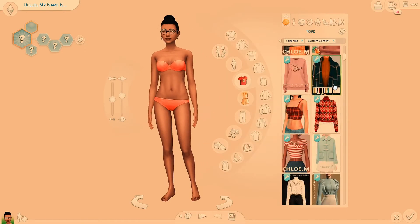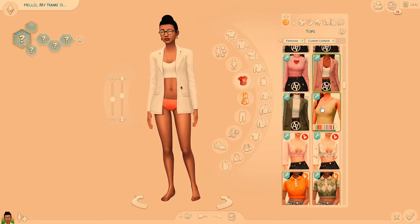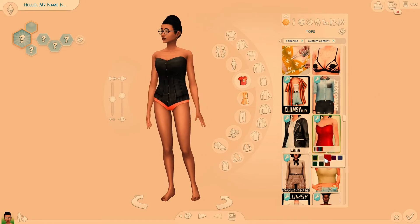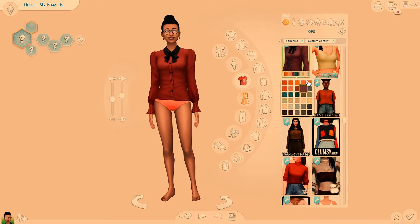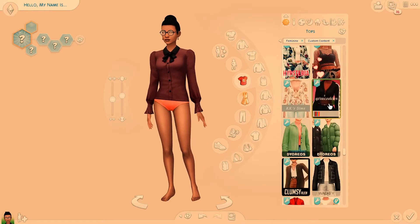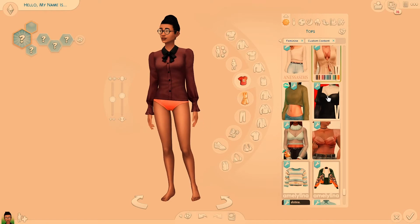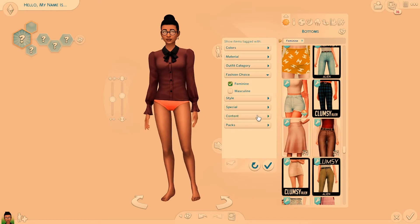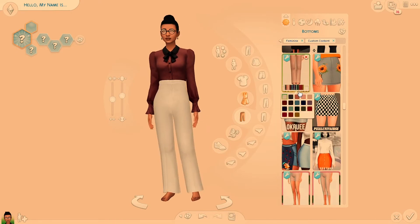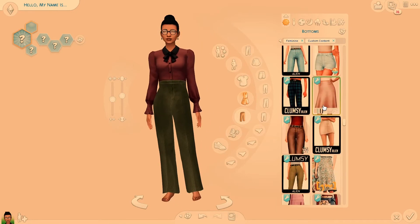We're going to go through and do her whole outfits. Usually I sometimes just do their everydays, but in this case we're going to do everyday, formal, athletic — all of them, just to round out the characters and get a good look at them. By the way, I am feeling a little bit sick again. It sucks — I was sick and then I felt better and now I'm getting sick again. So if I sound stuffy or my throat's sore, that is why. I apologize. As you can see, I'm putting together her everyday outfit.